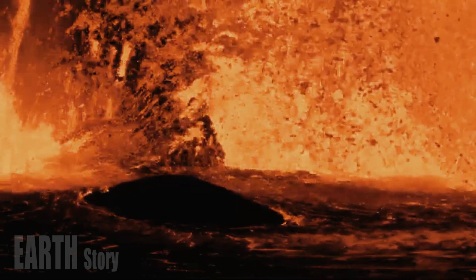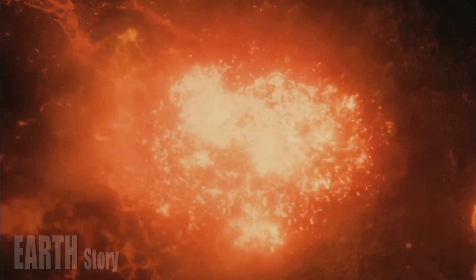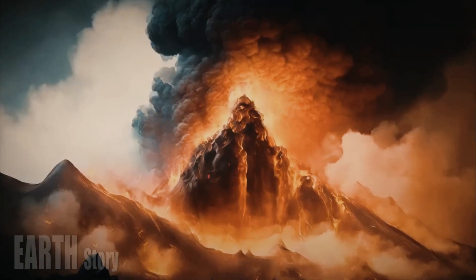Although the reservoir beneath northeastern Yellowstone could hold enough magma for a caldera-forming eruption, none of the reservoirs are likely to erupt anytime soon.